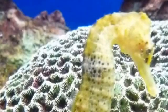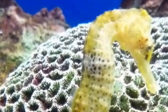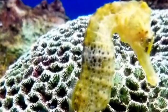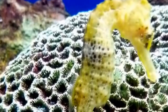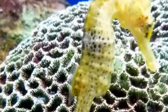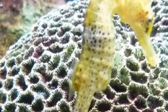Seahorses have huge appetites due to the energy that they need to swim, and they consume foods such as plankton, small crustaceans and brine shrimp. In fact, they have been known to eat up to 3,000 brine shrimp in a day.